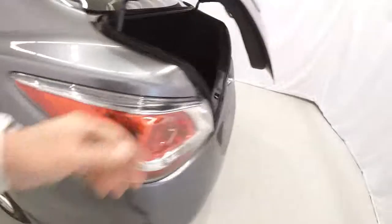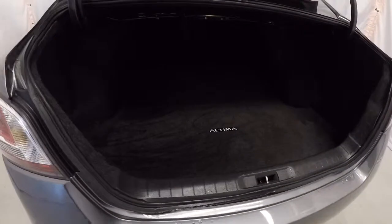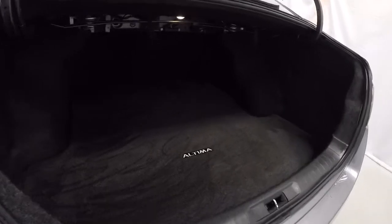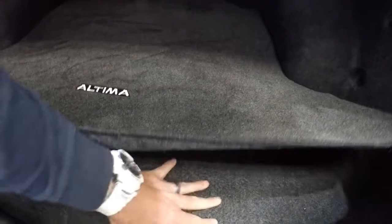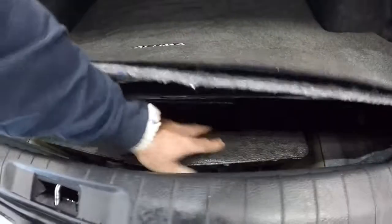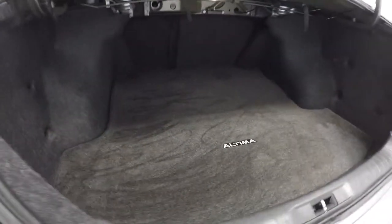Let's take a look in the trunk space. Carpet back here is nice and clean. There's a ton of room in the back of this Altima — you can see how far it goes back, a lot of depth. Got your spare tire underneath with the jack right there. Carpet's nice and clean.